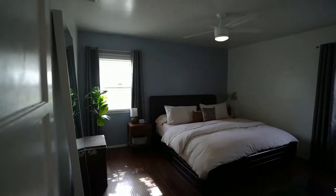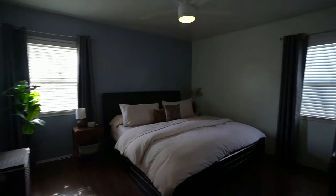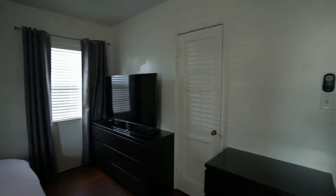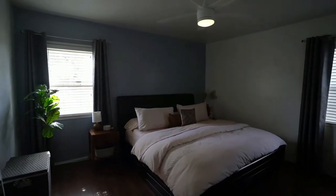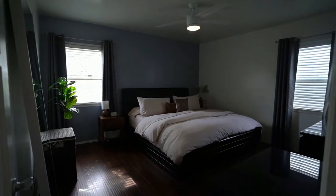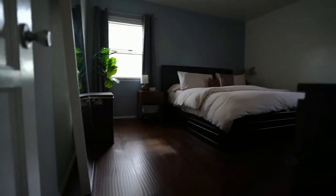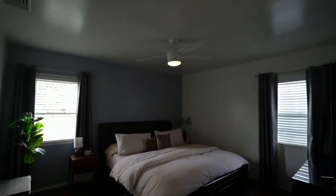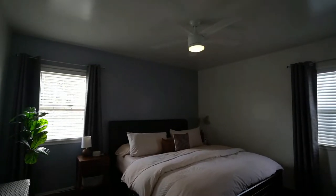Here's bedroom number two — the primary bedroom. It's a good-sized bedroom. There's the closet. This bedroom is probably about 12 by 13 or 12 by 14 feet. Freshly painted, laminate wood floors, and it has a ceiling fan as well. A good-sized primary bedroom.